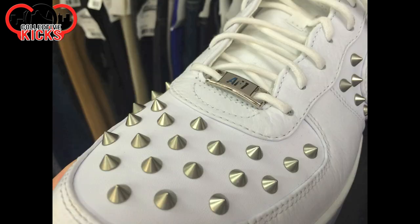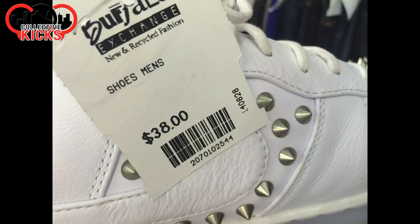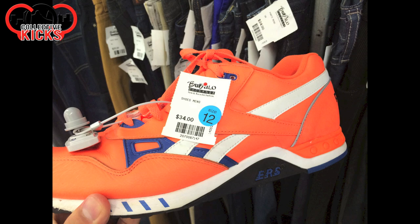Air Force Ones — it looks like somebody did these studs themselves. I don't remember them ever releasing with studs like this. If you guys do, maybe leave a comment. Interesting nonetheless.